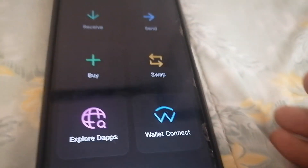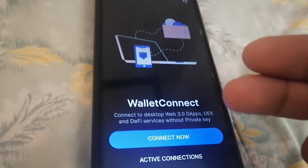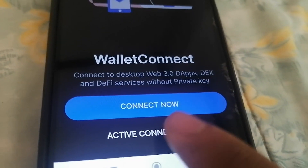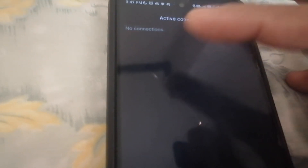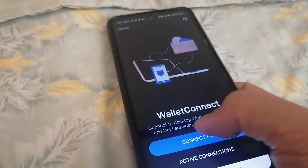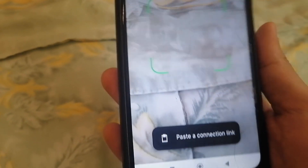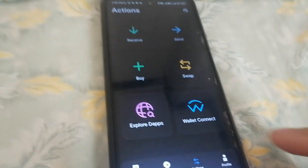For Wallet Connect, it's similar to before — you just need to scan a QR code to connect your Coco Wallet to various dApps. You can also check your active connections, monitor them, and remove them once they appear. If I connect right now, it displays a QR code to scan, or you can paste a connection link.